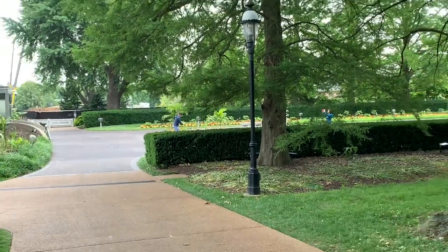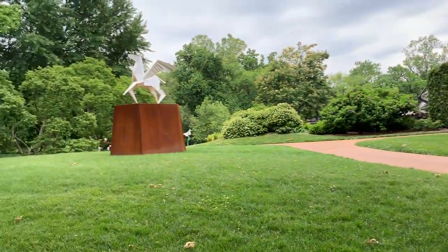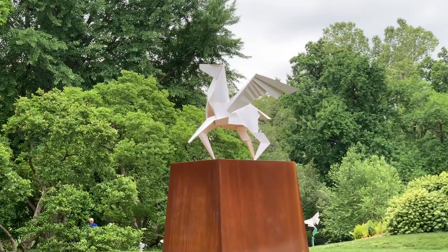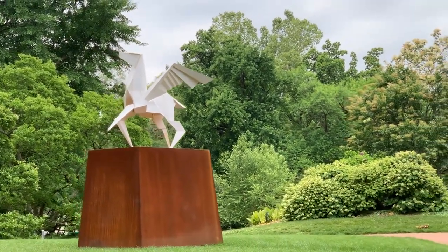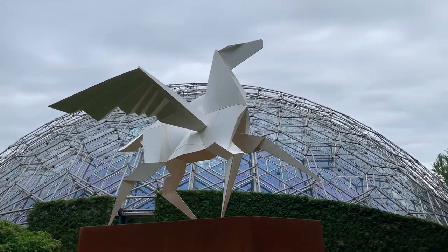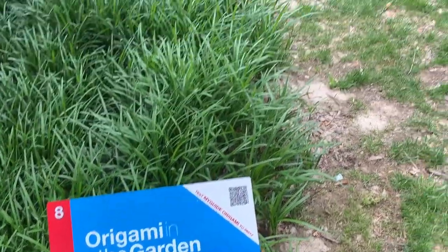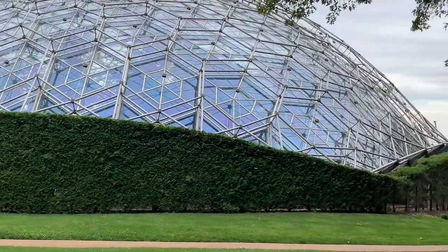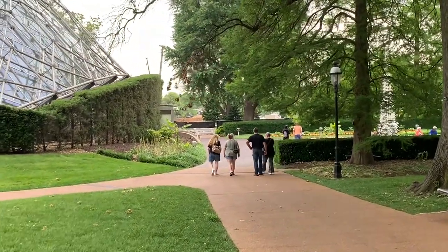Making our way from Masterpiece, we come around here to sculpture number six, called 'Sway With Me.' As you can see, it's a Pegasus. This statue here is actually number eight — six and seven are actually inside the Climatron. So we're going to go back around, enter that, and check out those two sculptures.